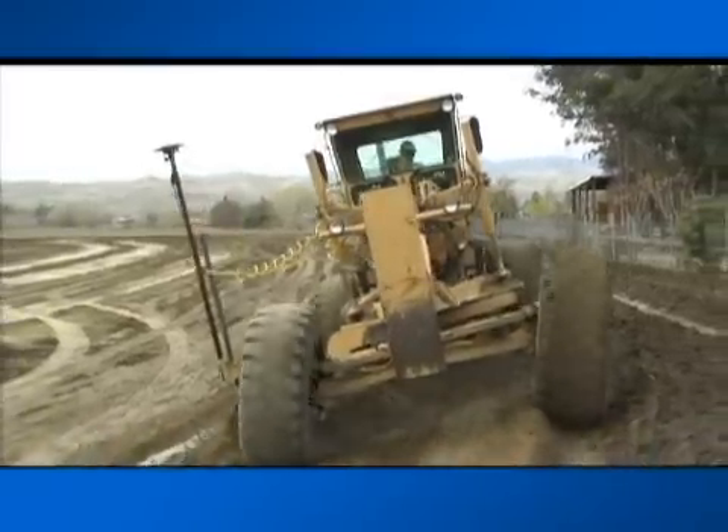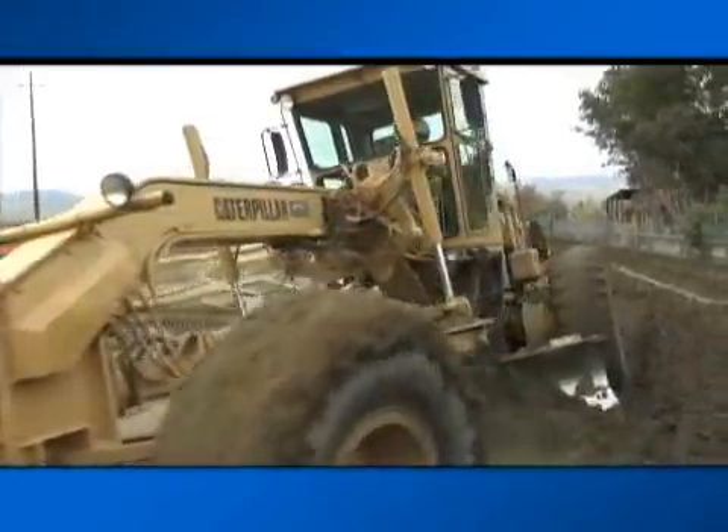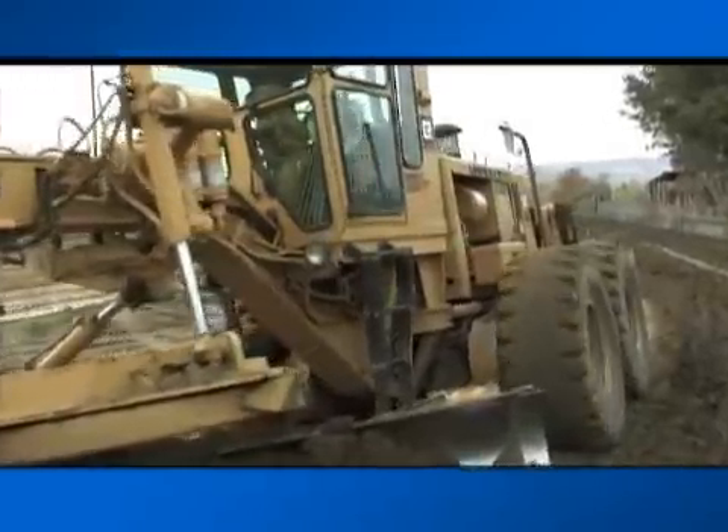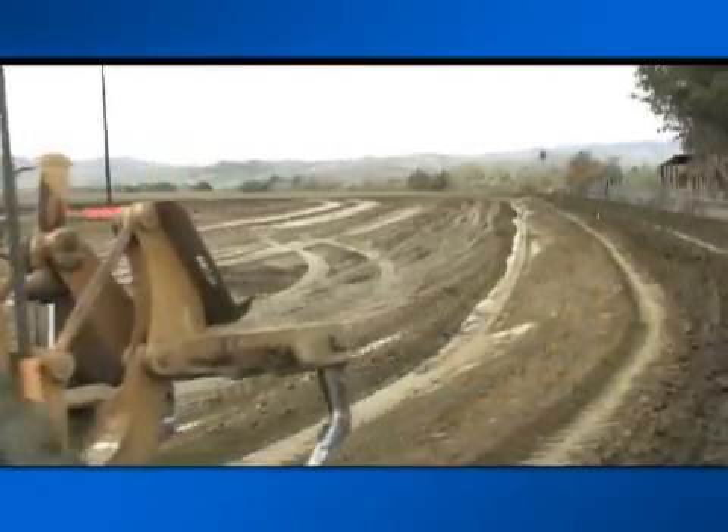This automated system is far superior to grading with even an automatic laser or sonic tracker system. And Topcon's addition of GLONASS satellites ensures virtually no downtime.